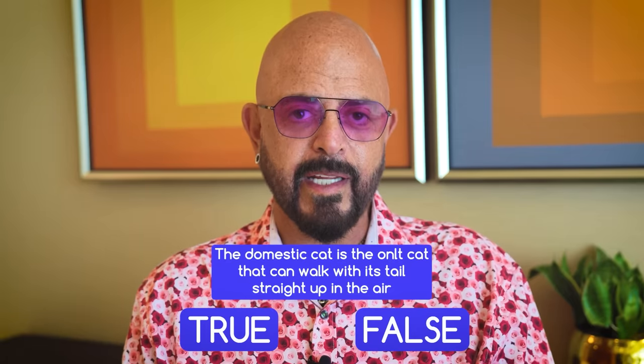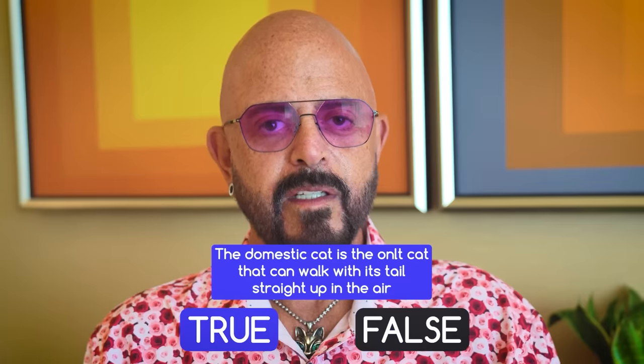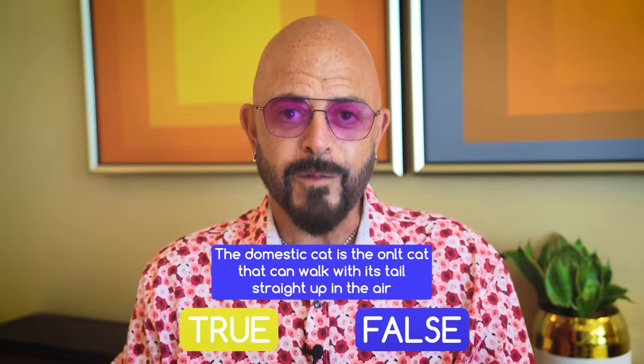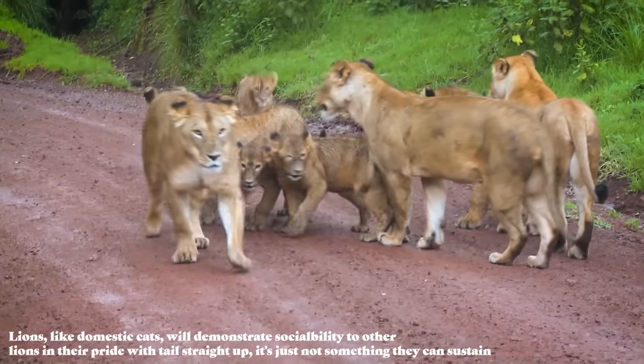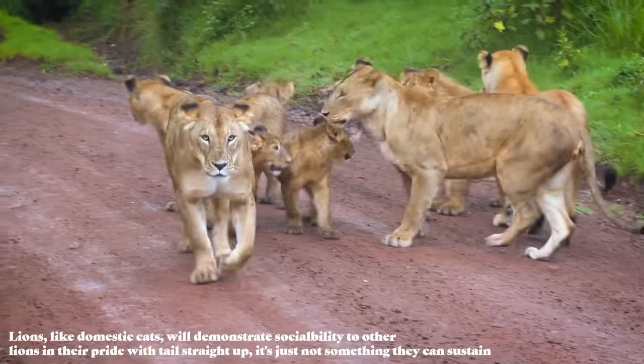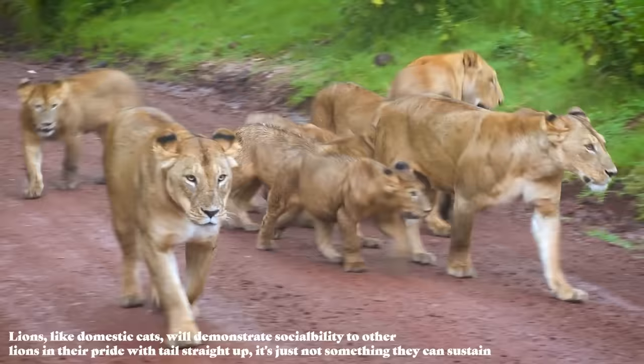True or false: a domestic cat is the only cat that can walk with their tail held straight up in the air. True. The very complex calculus when it comes to length and weight of a wildcat's tail means the Herculean effort it would take to hold it straight up would just be too much and would drain energy from the rest of their body. Whether that holds true for the African wildcat, the direct cousin of the cat in your lap, is for someone smarter to answer.